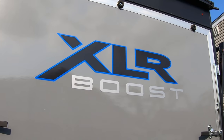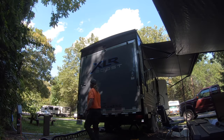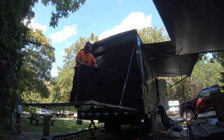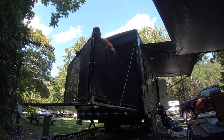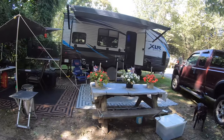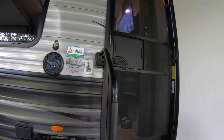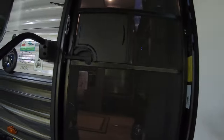The last thing to show you on the exterior is the patio or the ramp. For a week at Croton Point Campground, this was our home. Welcome everybody to the tour — this is the 21 QBS Toy Hauler XLR Boost by Forest River. Let's go in and have a look.